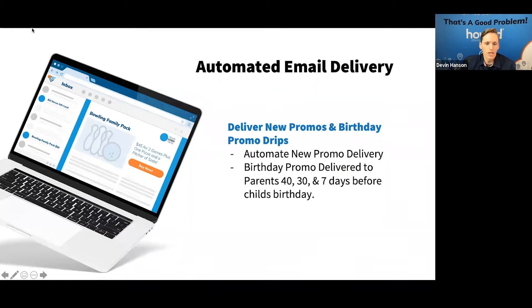Another approach is automated email. Maybe it's not a visit trigger or a birthday — you simply collected their data and want to let them know about a new offer. Maybe there's a seasonal offer during your slow times, a Father's Day promotion, or a holiday special. You create that offer and it automatically gets distributed to your email list — keeping you top of mind. 'Hey, we were thinking of doing something for Father's Day — why not go bowling? Here's a family pack or Father's Day special.'